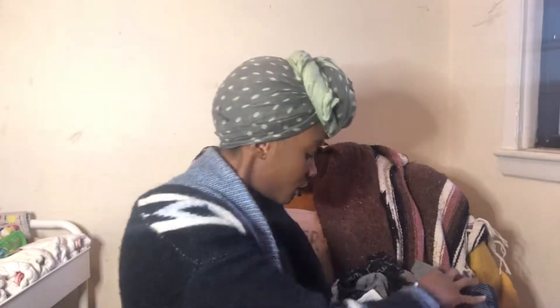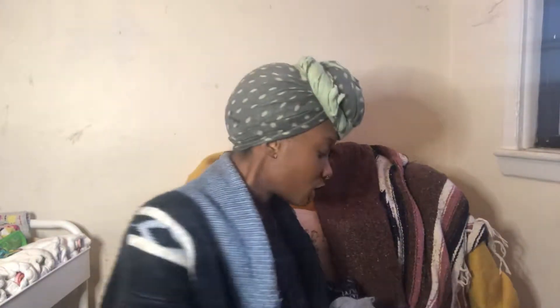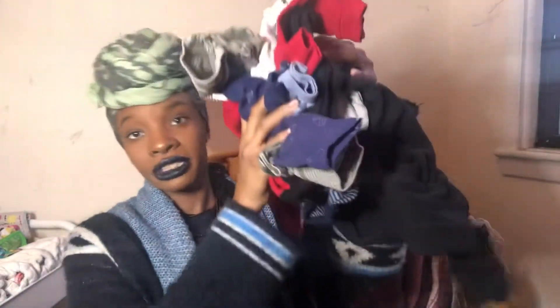Hey everybody, I'm back with another video. Today I'm going to be showing you the clothes that I got from Kittison. I spent a total of $43 and I got 17 pieces. All the clothes are kind of crumpled because I just put them down, but this is everything I got for my new baby who is due in June. You're going to hear my kids in the background because they're up and walking around.